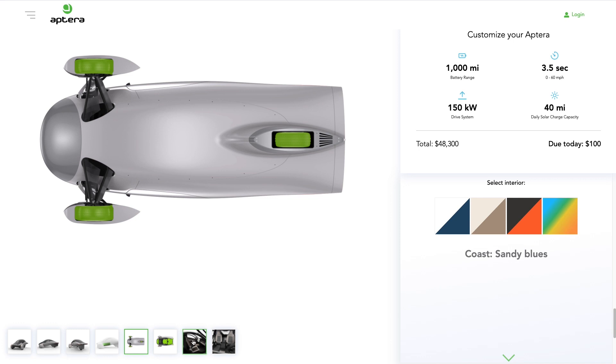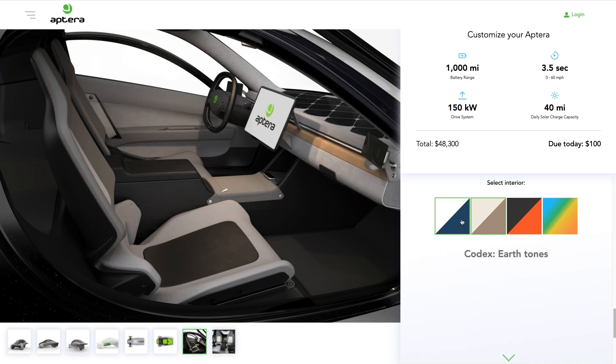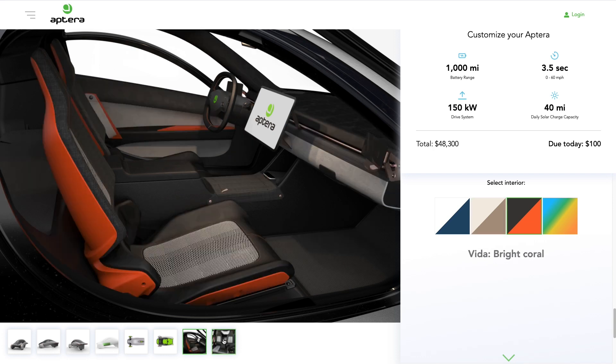Moving on to the inside. You basically have three options plus a custom color. The sandy blues and earth tone are pretty similar — one's a little darker than the other, nothing too exciting. What is kind of cool is this bright coral. I think most people are gonna choose this for sure — it just looks nice. You can also do something custom for nine hundred bucks, but this bright coral is pretty cool.